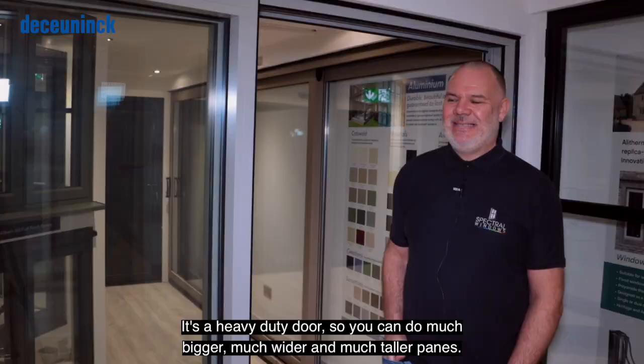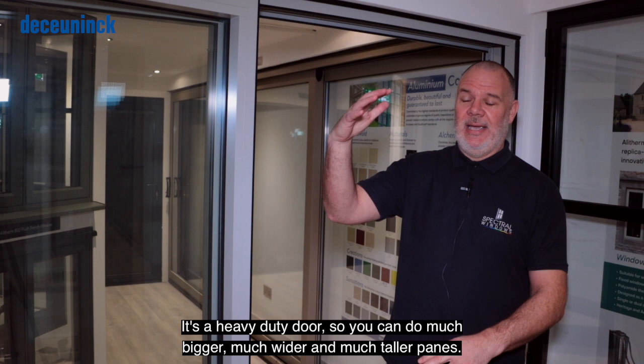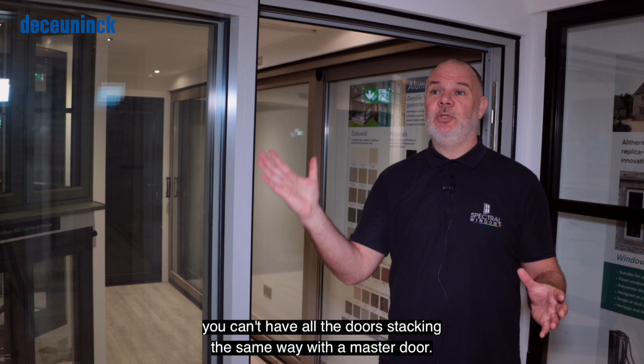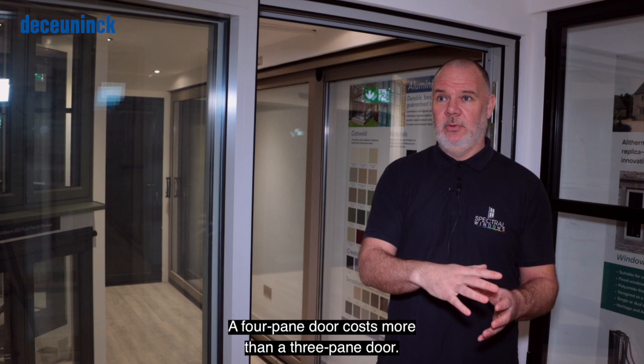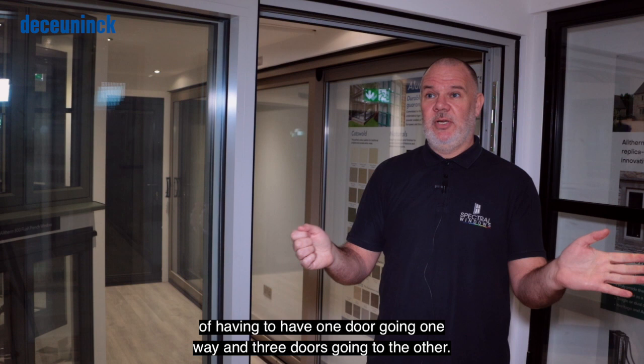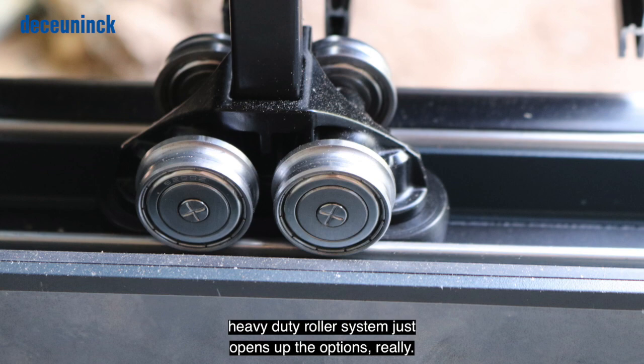It's a heavy duty door so you can do much bigger, wider, and taller panes. A quite common bi-fold size is 3.6m wide, and with most bi-fold systems you'd be into a four-pane door. The downside with a four-pane door is you can't have all the doors stacked the same way with a master door, and it costs more than a three-pane door. The beauty with Dekeloo at 3.6m is you can comfortably do a three-pane door, which is cheaper, and you don't have the problem of one door going one way and three going the other. The heavy duty roller system really opens up the options.